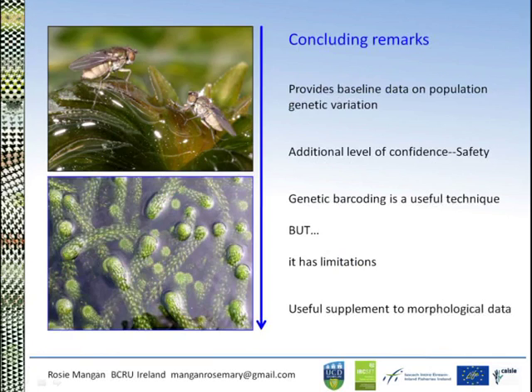In terms of final thoughts on the molecular approach: conducting population genetics prior to release provides useful baseline data on population genetic variation, and adds another level of confidence to guide the safety of a biological control program. This is really important for Ireland, as we've never released a biological control agent before and have to be seen to tick all the boxes. That said, genetic barcoding has proved worthwhile but does have its limitations — it should be used to supplement rather than replace morphological data.